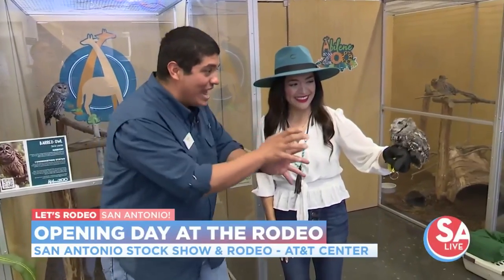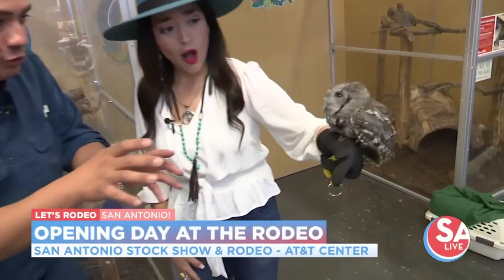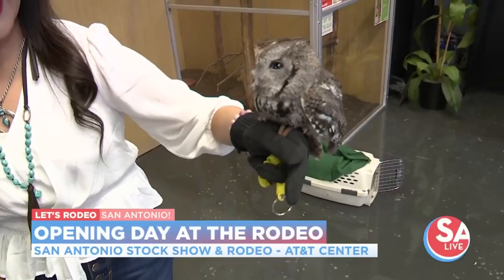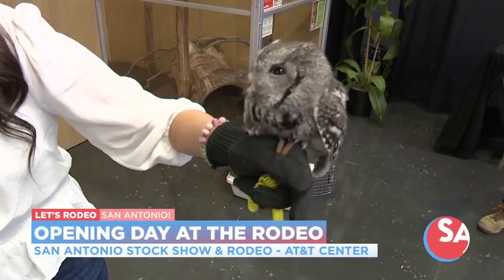We drove the three-hour drive down from the Abilene Zoo to the San Antonio Rodeo, and this is a rescued screech owl, Jen. This animal is full-grown. Her name is Sarah, and by all of our veterinary records, we can tell that she's about 95% blind. But she's so beautiful. She is.